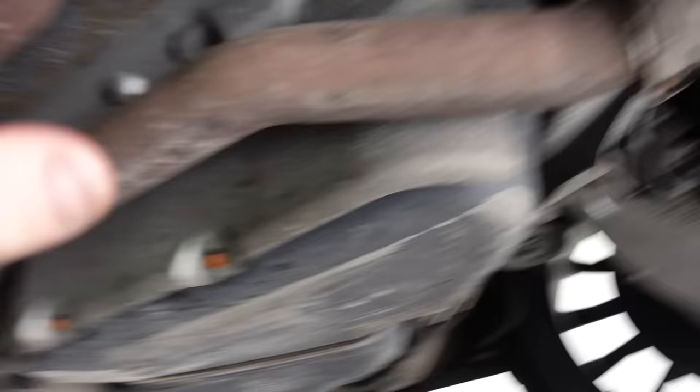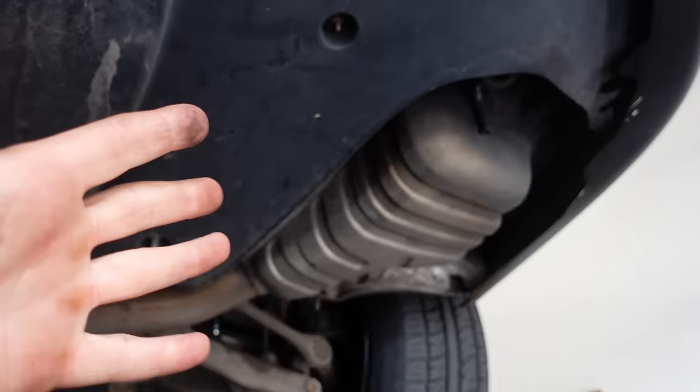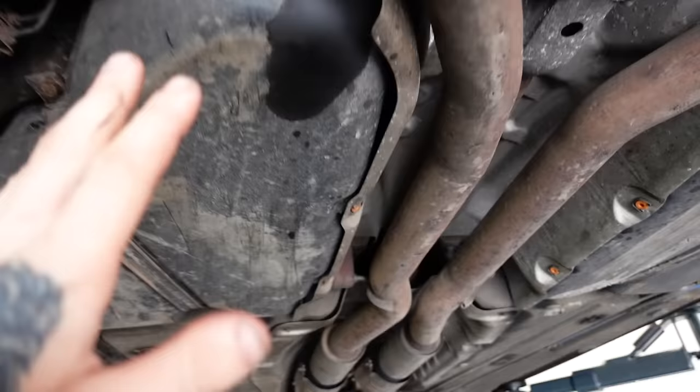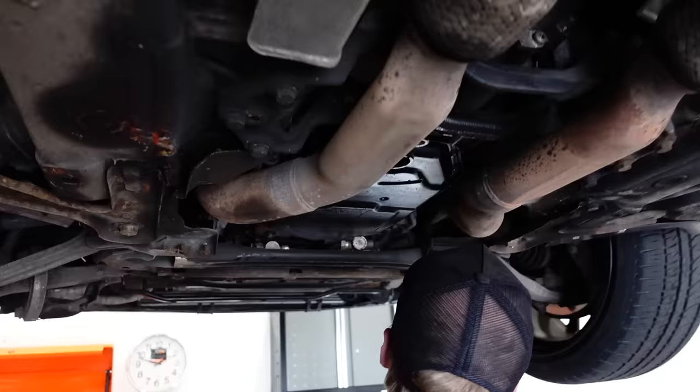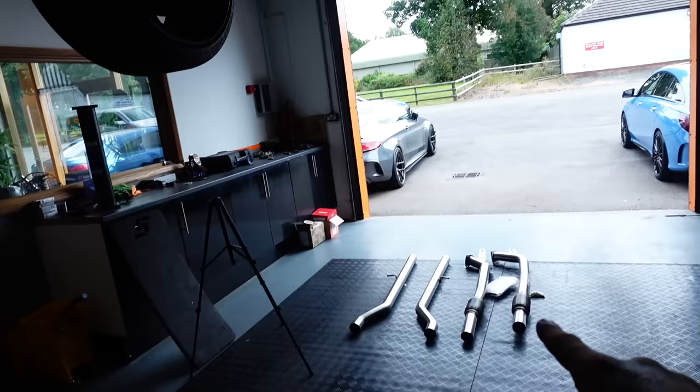We're keeping the standard back boxes — partly because I couldn't find replacements, and partly because we don't want crazy noise on a 2,000-mile drive. All we're replacing is the silencer and the secondary cat, which should give us a bit more grunt and possibly a bit more power. We thought we'd just replace it from there, but it turns out we have to disconnect everything from right up in the engine bay.